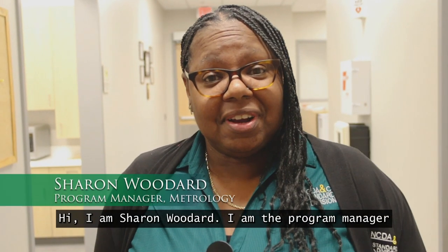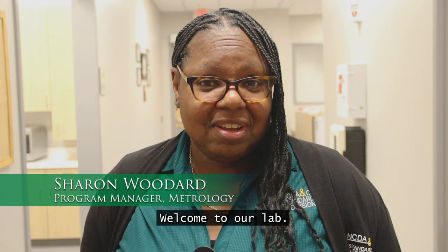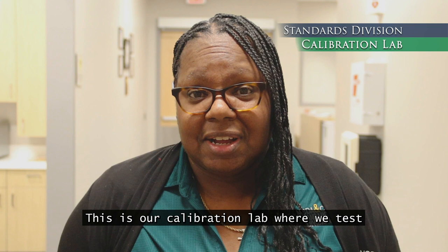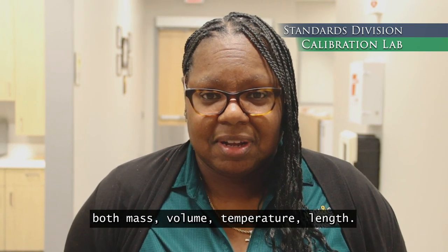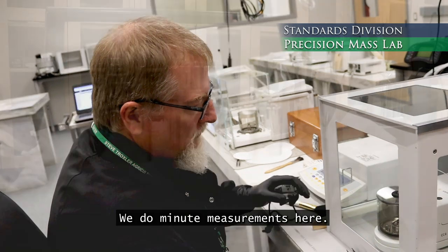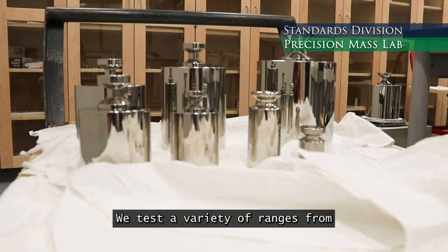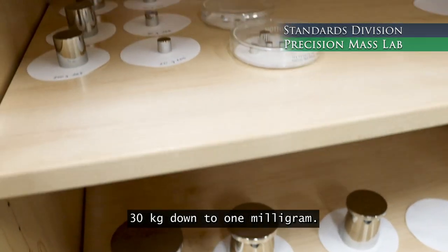Hi, I am Sharon Woodard. I'm the program manager for metrology at the standards division. Welcome to our lab. This is our calibration lab where we test mass, volume, temperature, and length. This is our precision mass lab. We do metrological measurements here. We test a variety of ranges from 30 kg down to one milligram. We also do pound weights ranging from 30 pounds down to 0.001 pounds.